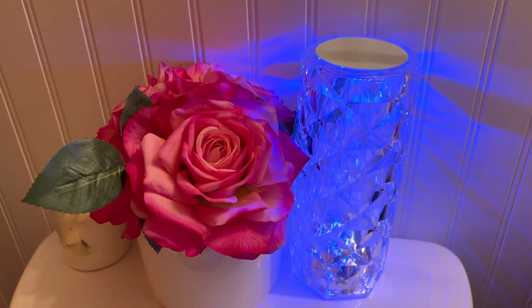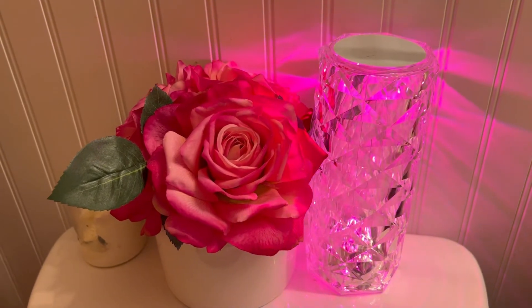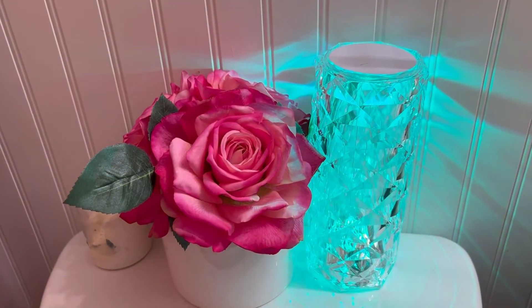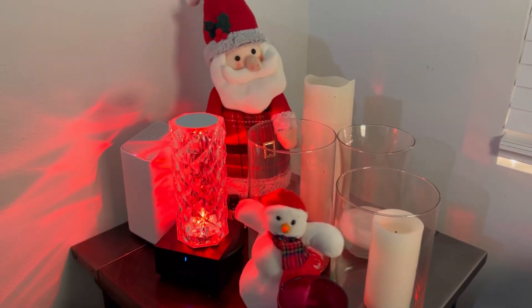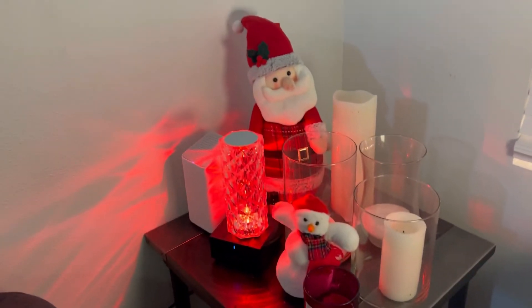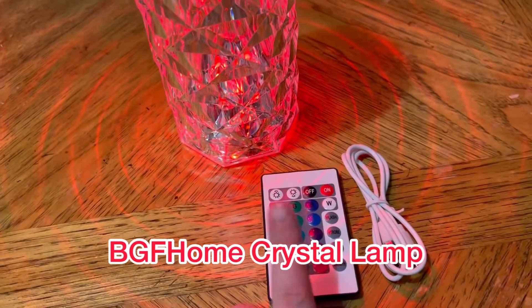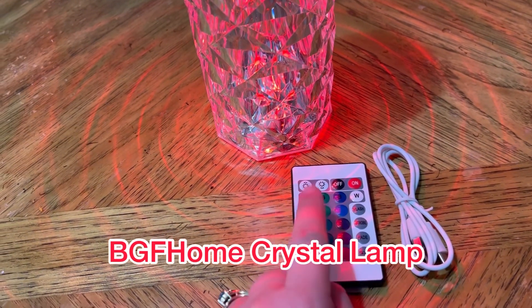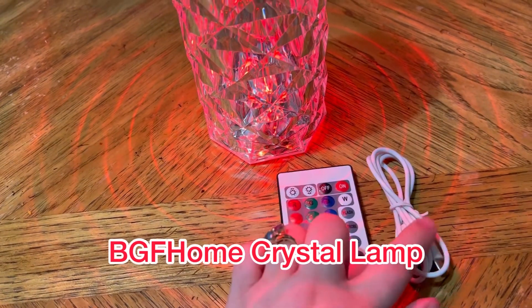It can even do changing colors, and it just looks absolutely beautiful. You can also use it to add to your Christmas decor. The light does come with a remote, so you can change the colors on it with the remote and a charger cord.